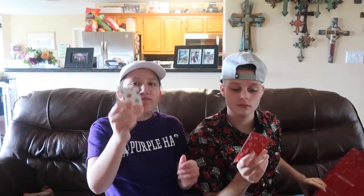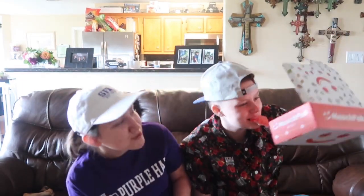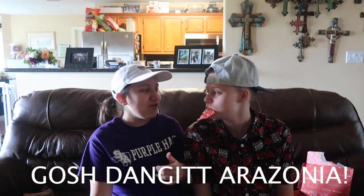Alright now we're going to try the munch pack. Not that good. Where's this from? Arizona. Arizona — really? Yeah, the packaging all said Arizona. Arizona, we're disappointed. Gosh dang it, Arizona.